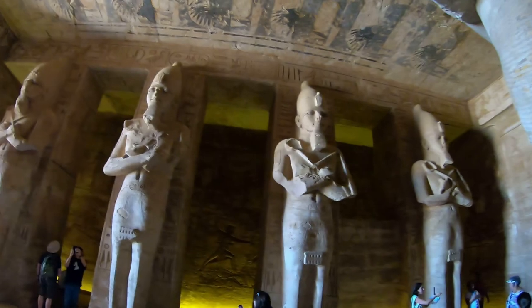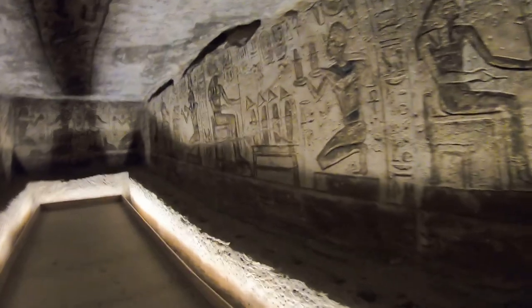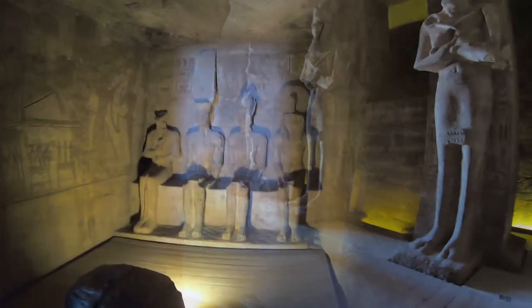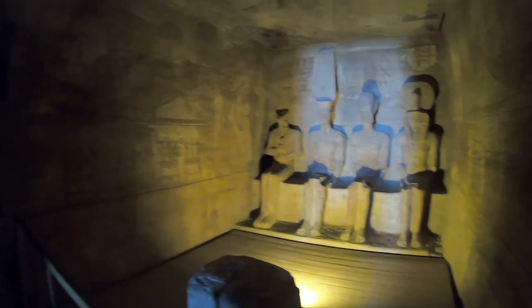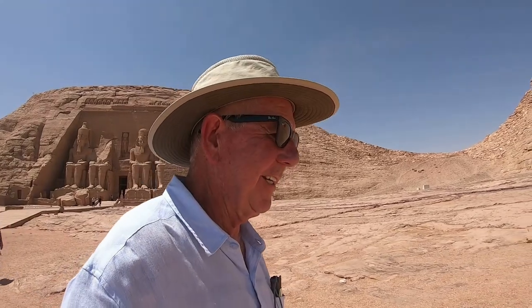During his reign, Ramses II embarked on an extensive building program throughout Egypt and Nubia, which Egypt controlled. Nubia was very important to the Egyptians because it was a source of gold and many other precious trade goods. Therefore, the king built several grand temples there to impress upon the Nubians Egypt's might, and also to Egyptianize the people of Nubia. The most prominent are these two rock-cut temples of Abu Simbel, at the border between Lower Nubia and Upper Nubia. I snuck a little video inside — very impressive, a very beautiful temple. It's hard to figure out which one's the best because they all seem to top the next.